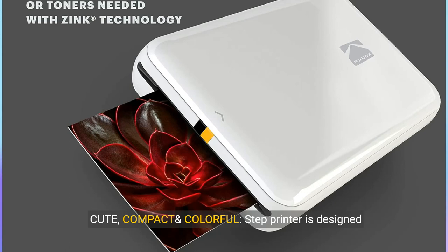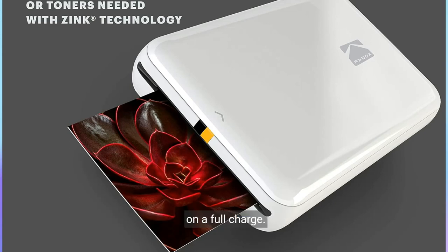Cute, compact and colorful. Step Printer is designed for photo-loving influencers and crafters of all ages and skill levels. Portable, lightweight device features built-in lithium-ion rechargeable battery, prints 25 photos on a full charge. Available in a variety of colors — a fantastic anytime gift idea.